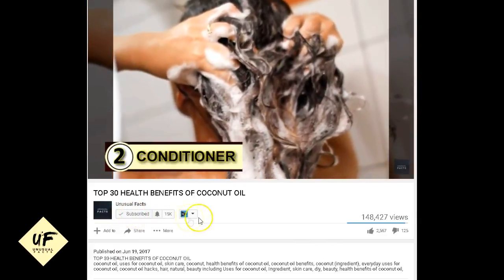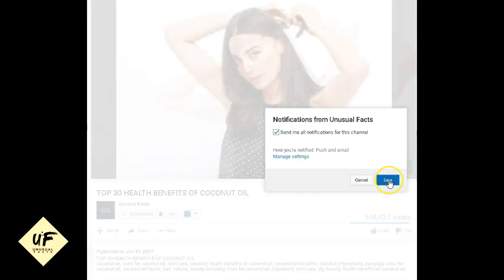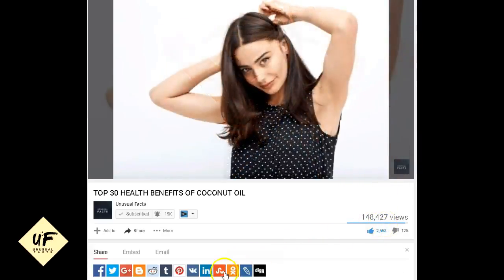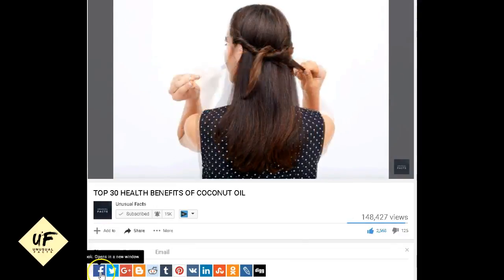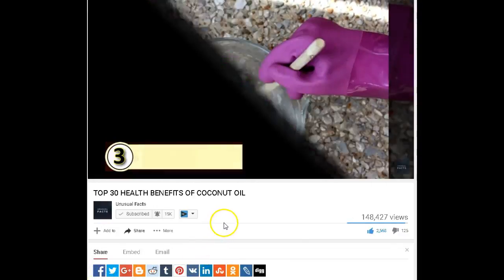We hope you found this video filled with unusual facts entertaining and helpful, maybe even insightful. Give us a thumbs up, leave your comments below, share this video with a friend, and subscribe so you never miss another video filled with unusual facts.